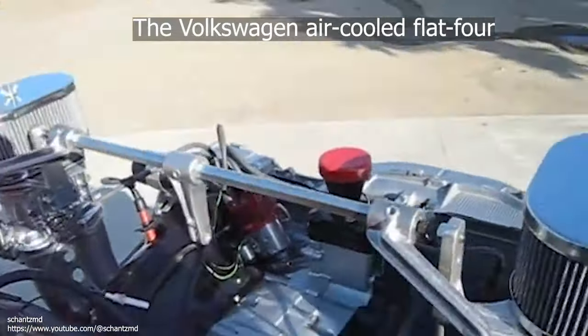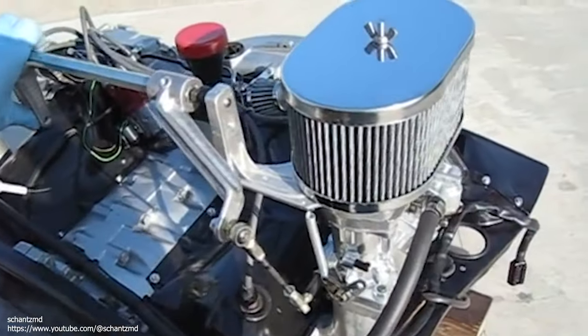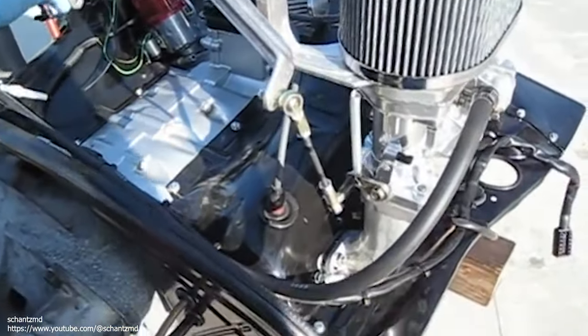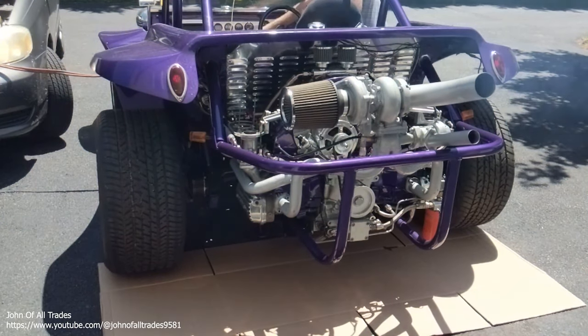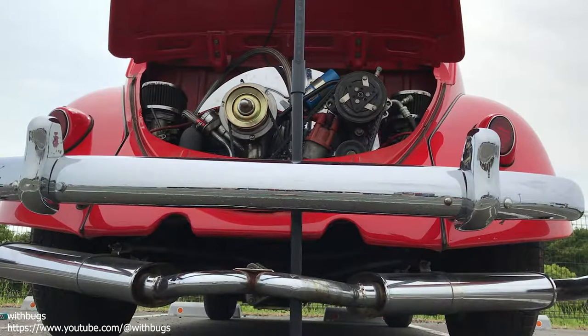The Volkswagen Air-Cooled Flat 4. During its daunting 70-year production run between 1936 and 2006, VW made somewhere between 20 and 30 million of these little engines. The cars they powered sparked a small car revolution in North America. The Volkswagen Beetle was the car that brought compacts into the mainstream buyer's mind.